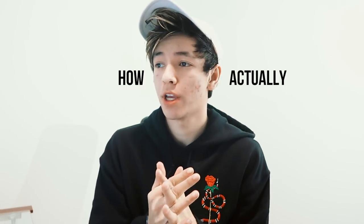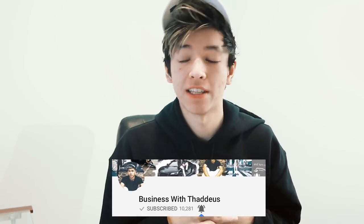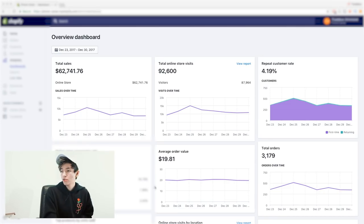What is up guys, in this video I'm gonna be showing you how I actually made over $60,000 in seven days — one week. I'm actually gonna screen share right now just to show you guys proof, and then we can begin talking about how I actually generated these results with Shopify dropshipping.